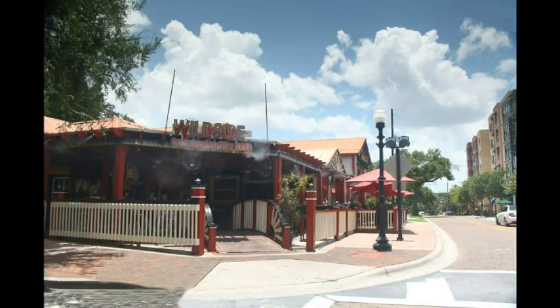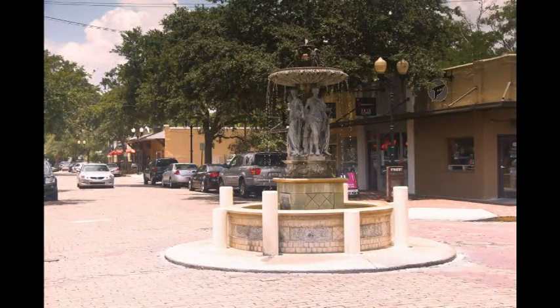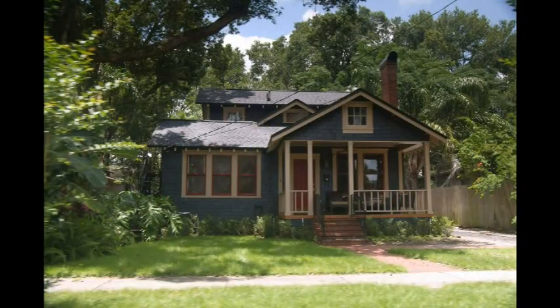A colorful commercial district stretches along Summerlin Avenue and Central Boulevard with several unique shops and boutiques, as well as many specialty dining options. It's a great place to take a stroll or relax on an outdoor patio and share drinks with a friend.